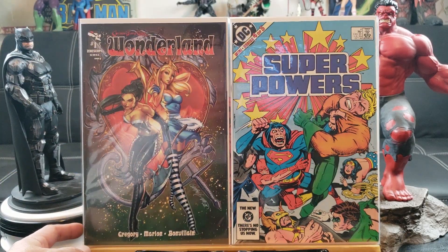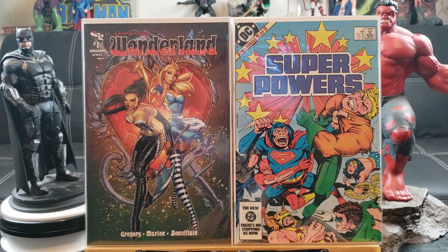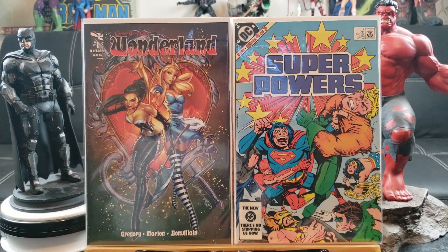Wonderland — beautiful art by J. Scott Campbell, right off the bat I picked it up because he draws some of the sexiest female characters around.